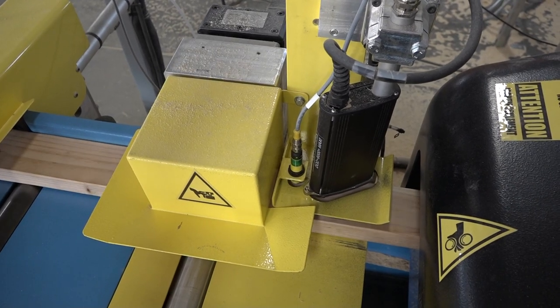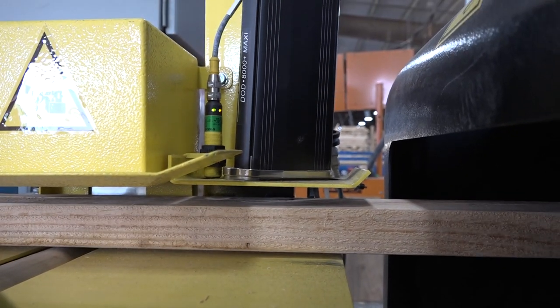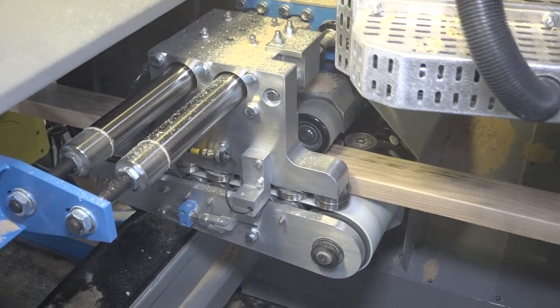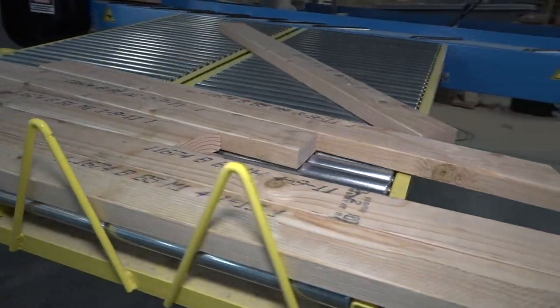Each ALS comes with a printer that will add identification to each piece cut. A second wall plate printer is available as an option. The ALS 4.0 marks all pieces prior to cutting, so even small pieces are accurately marked. Parts exit the saw printed side up for quick identification.